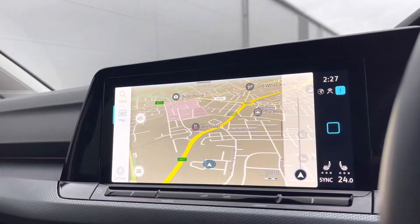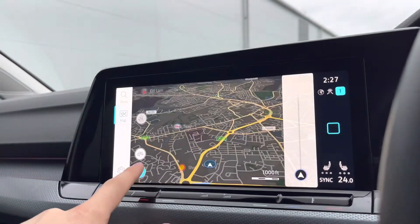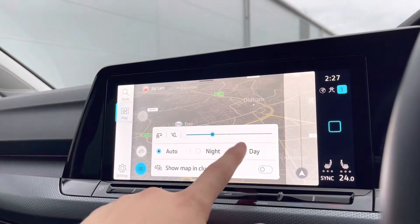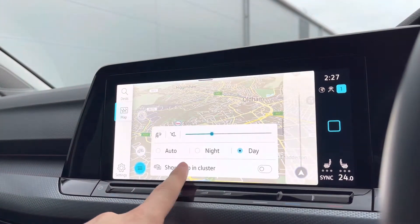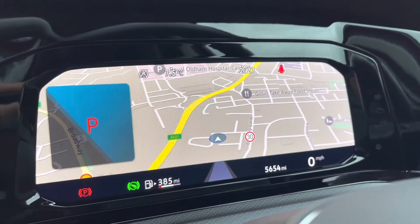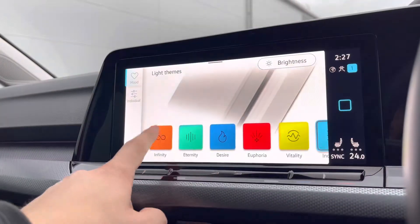Over on the touchscreen, a wide range of options are hosted. Going into navigation, this incredibly detailed display will keep you on track to your required destination on the best possible route, truly filling you with confidence. You can also display navigation on your instrument cluster for an eyeline view.